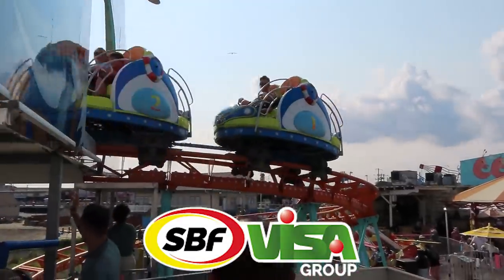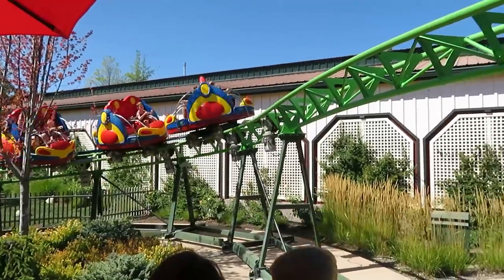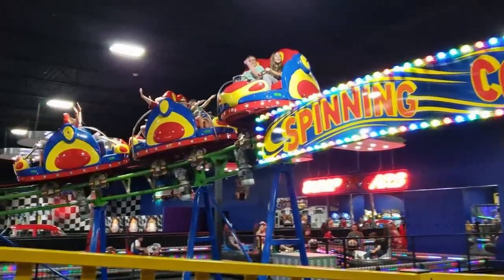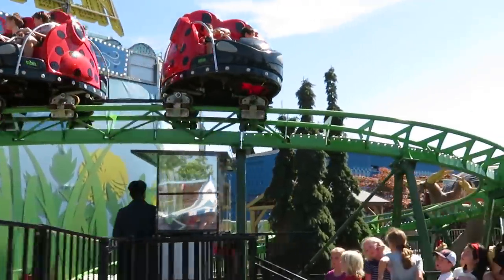The SBF Visa Group has found their niche with their best contribution — their figure-eight spinning coaster. This is so great because it allows anyone anywhere to have a coaster: small parks, fairs, family fun centers, even pizza places. These are affordable, popular, and fun for kids and adults. They've sold over 120 of these in eight years.